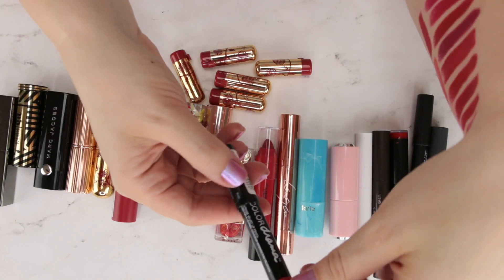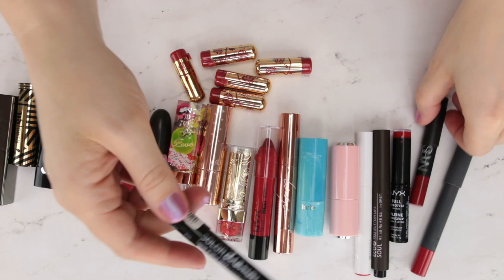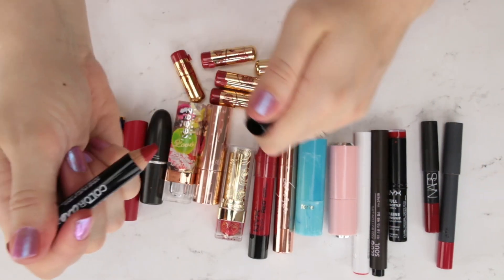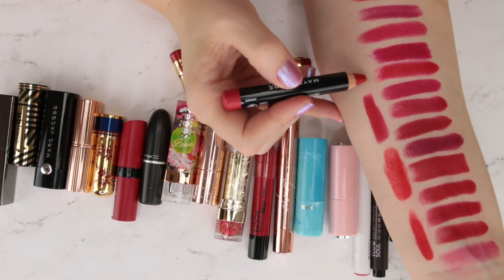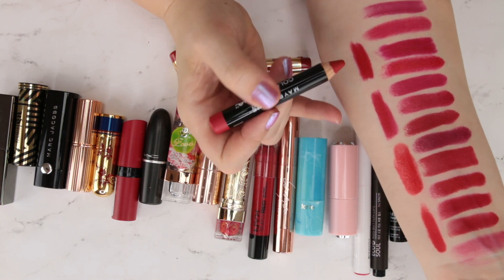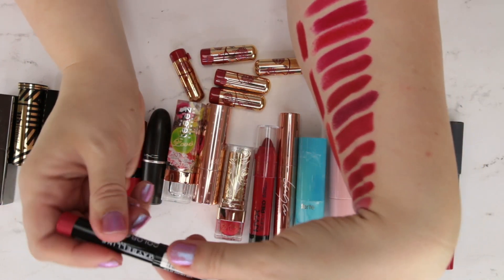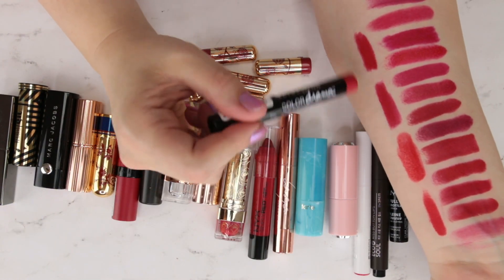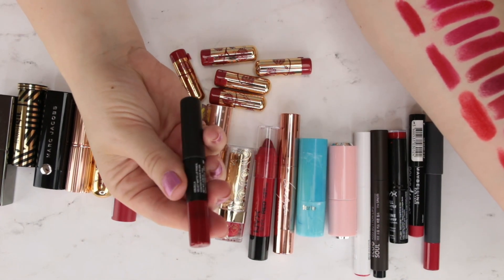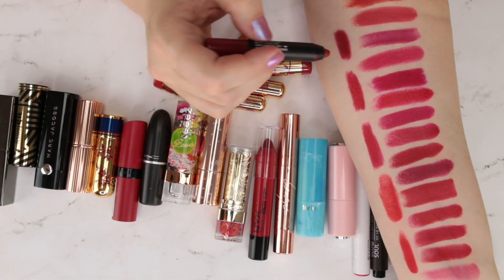This is a Maybelline Color Drama Intense Velvet Lip Pencil — I think these were trying to dupe the NARS ones when they came out. These aren't available in the United States; I had to order mine off a Canadian site because I was curious after hearing Canadian bloggers talk about it. The formula is really nice and creamy, easy to apply. Unfortunately we don't have these in the US, but it's starting to look like a lot of the other shades. Next is NARS, a little sample of the shade Cruella — more of a deep muted red.